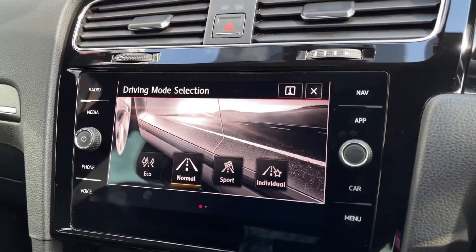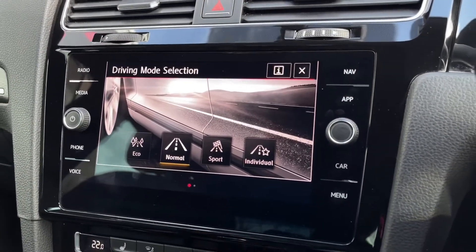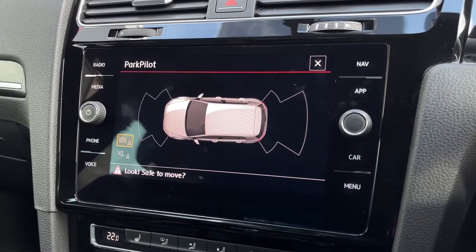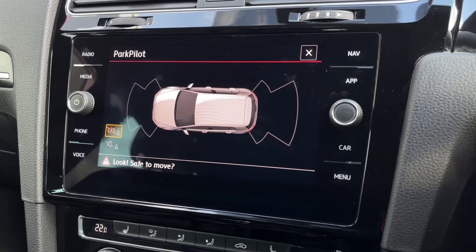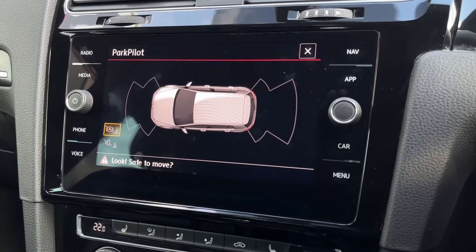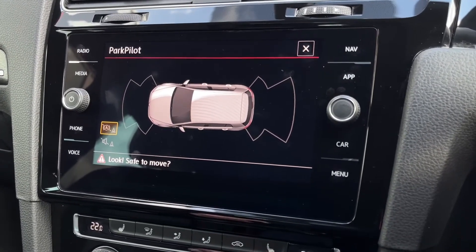You do also have drive modes in this with eco, normal, sport and individual. It does come with front and rear parking sensors, giving you an audible noise when the car is a bit too close to an obstruction, so you can manoeuvre out of the way and protect your car from any kind of damage.